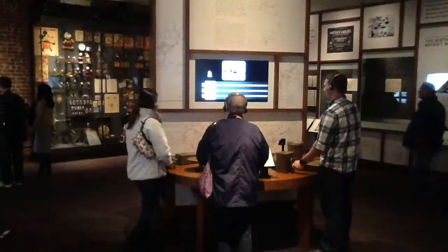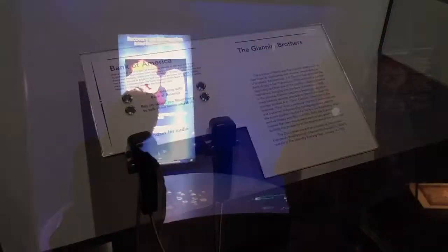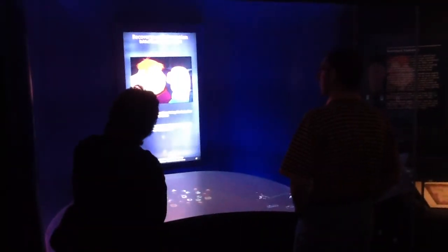Fun features exist all over the place, from games and audio recordings, to many touchscreens with hundreds of images to explore.